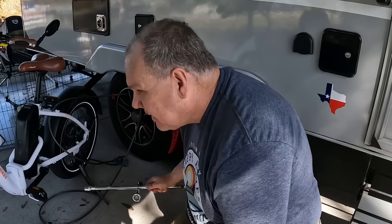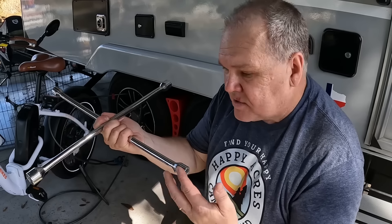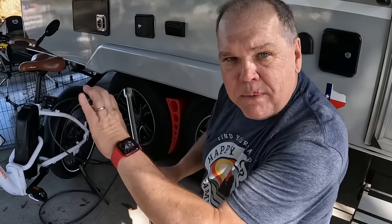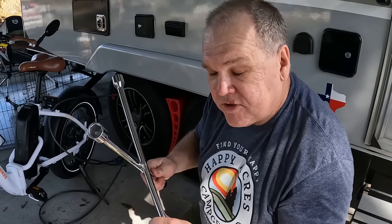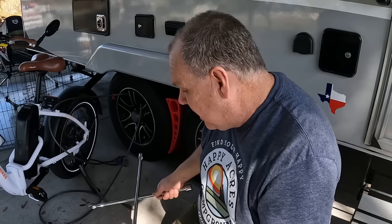If I need to actually change a tire, I always like to carry one of these four-in-one lug nut wrenches. It has four different lug nut sizes, which is convenient. I love that I can get a good grip to actually loosen the lug nuts if I need to change a tire, or quickly tighten one. I always carry this in our tow vehicle because it works both for the RV and the truck.